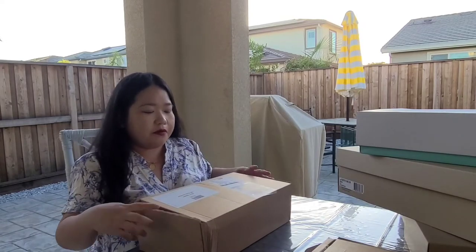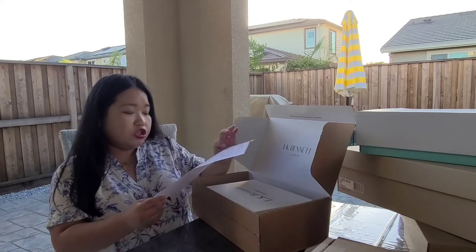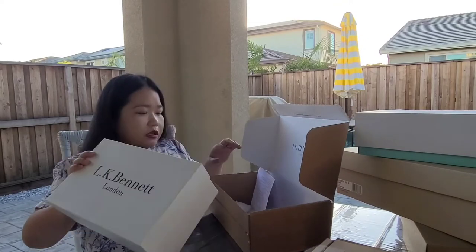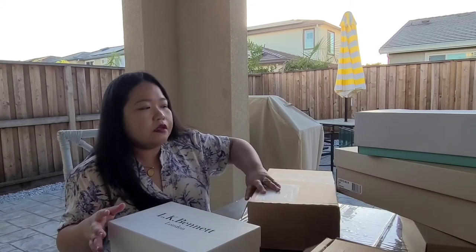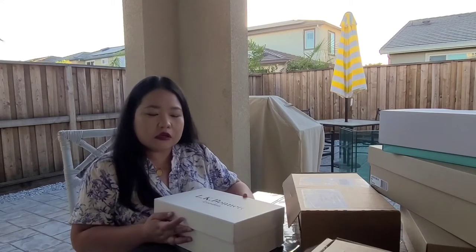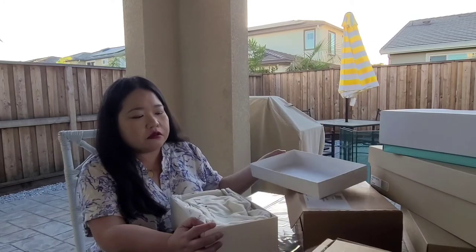There's one from LK Bennett — I bought this in January during the sales as well. I think you already know the drill: I always buy on sale as much as I can. I don't really buy full-price stuff unless I really, really want it and I've thought about it quite a long time. LK Bennett from London — I love this brand. It's a little bit luxury. Some of them are $300 to $400 full price.